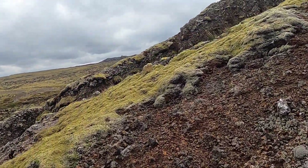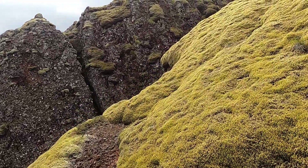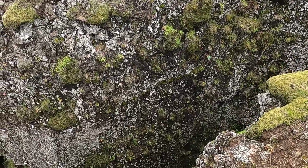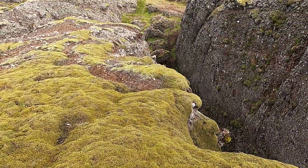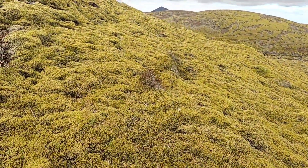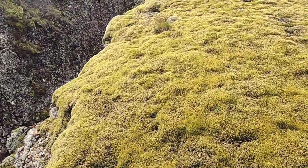Palagonite often forms when you get these water-lava interactions, but I'm no expert. This is probably a good spot up here — find a safe place to look down into the fissure from above. There it goes out to the north, way off in the distance. You can see Reykjavík and some of the buildings out that way. Let's walk a little bit further to the very top for one last look.